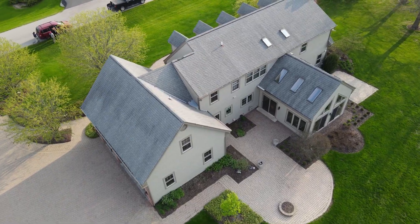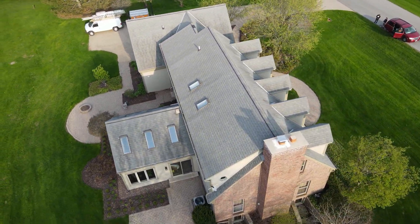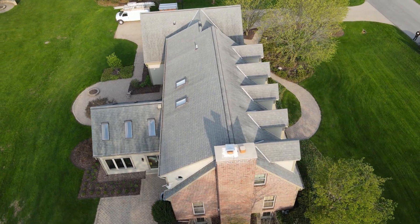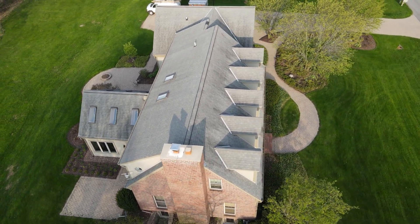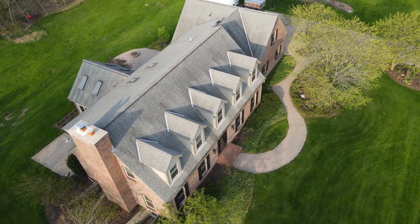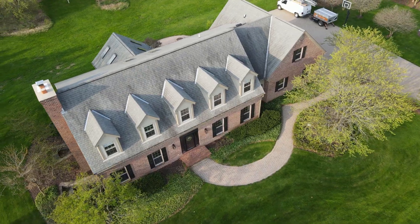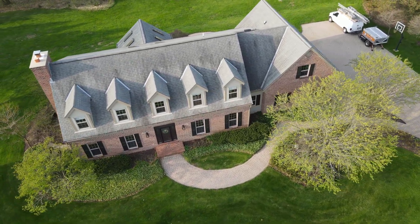This is a roof that we tore off the existing roofing materials, installed six feet of ice and water shield, new synthetic underlayment. We also replaced all the skylights with new deck-mounted Velux skylights. We installed new gutters and CertainTeed Landmark Pro in the moray black color on this roof.